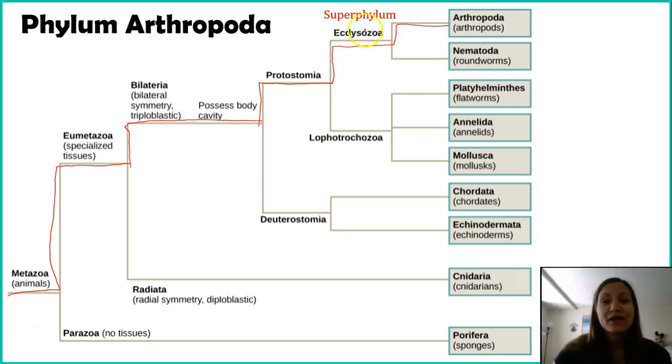As a reminder, Ecdysozoa is the super phylum — a level above phylum — and then we're going to focus on phylum Arthropoda.